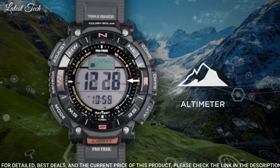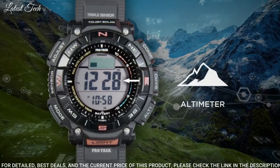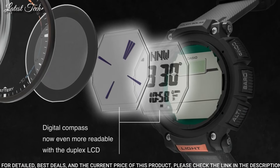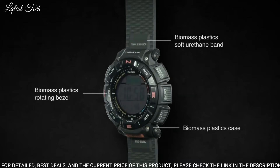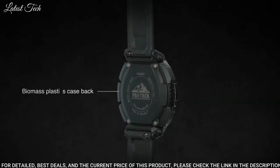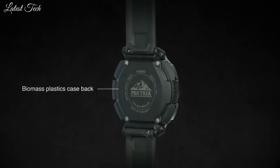100 meter water resistance. The following features are equipped: cold resistance, altimeter, barometer, compass, thermometer, world time, chronograph, alarm, power reserve indicator, countdown timer, backlight, perpetual calendar, date, day, month.